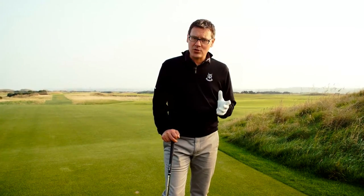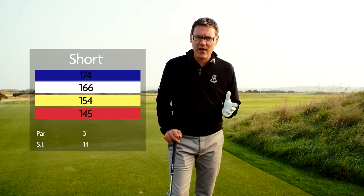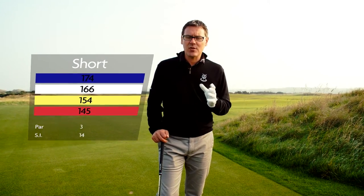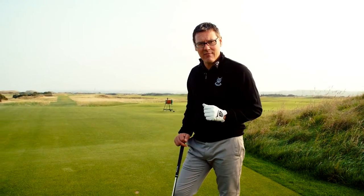The 8th is the first of only two par 3s on the entire golf course and at 175 yards it's a relatively short hole — it's actually known by that name: Short. It's the first opportunity, if you play the first seven holes downwind, of understanding exactly what you're going to be facing when you go into the back nine, because the hole goes in the opposite direction.